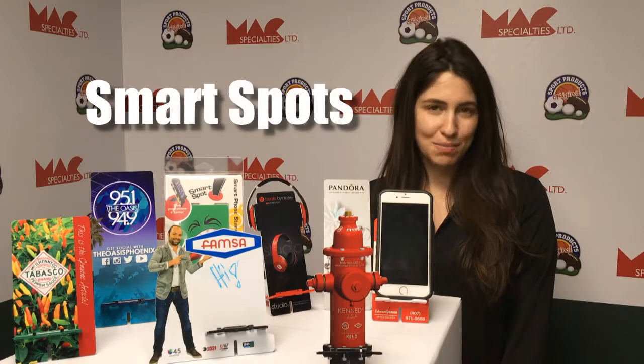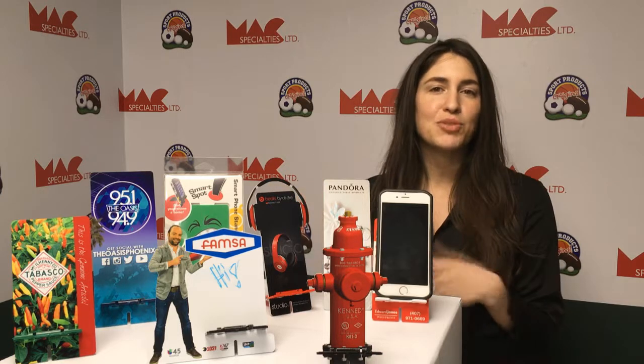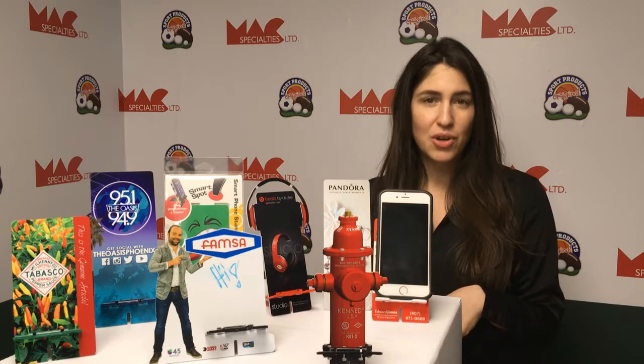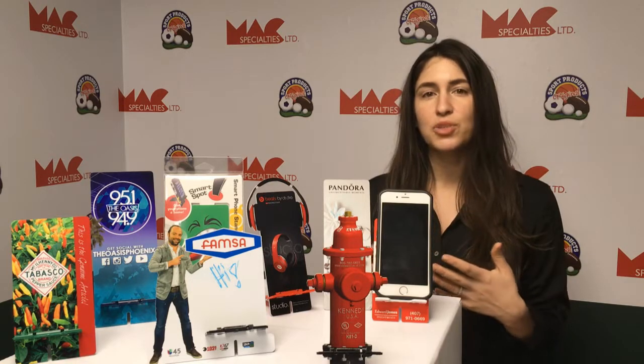Thanks for your interest in our smart spots, the best branded cell phone stand. They're all USA made from up to 25% recycled materials. We offer them in standard as well as custom shapes based on their square image area.